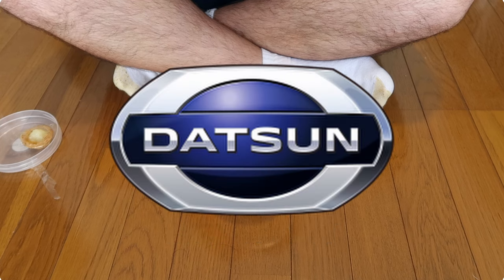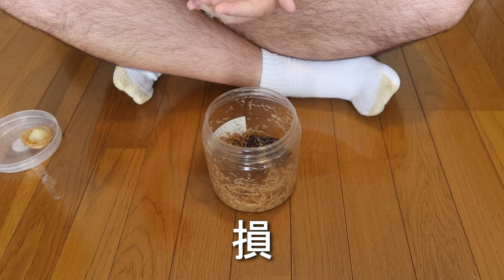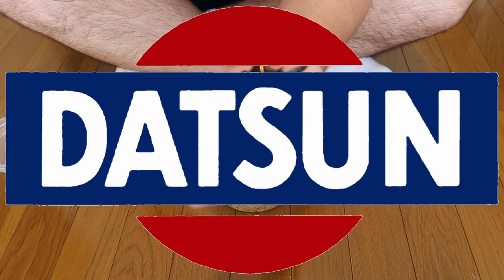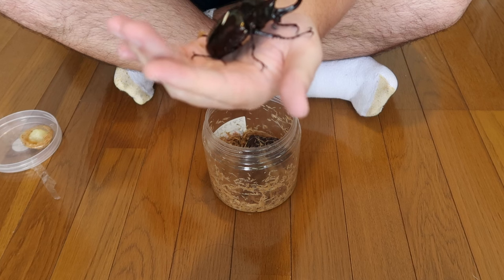But it was later changed to DAT-SUN — S-U-N — as we see today, because Japanese speakers could interpret the S-O-N as the word for loss. Thankfully, they didn't need to change much, as Sun perfectly works in the land of the rising sun as well. I just love words, if you can tell from my past entomology etymology segments.